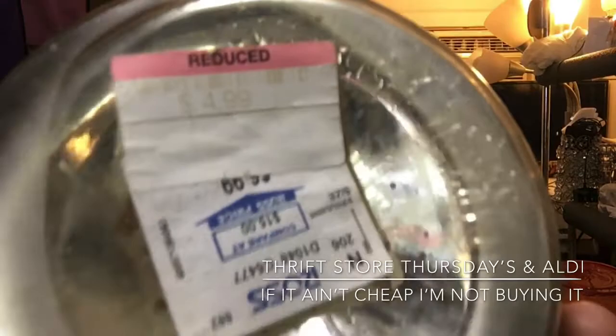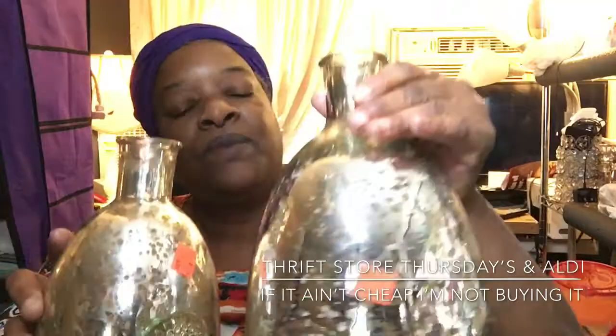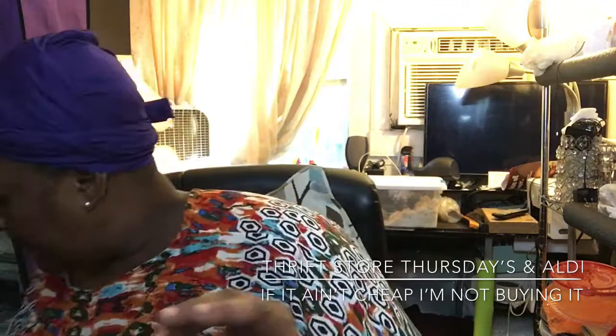This one was reduced down to 6.99 at some point, and then this one was reduced down to 4.99. So someone actually bought these and I guess didn't want them, and I picked them up at my thrift store for less than two bucks. These are really pretty — especially if you had an entryway, you could sit these on your table.